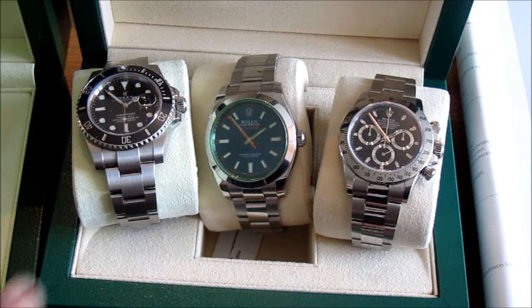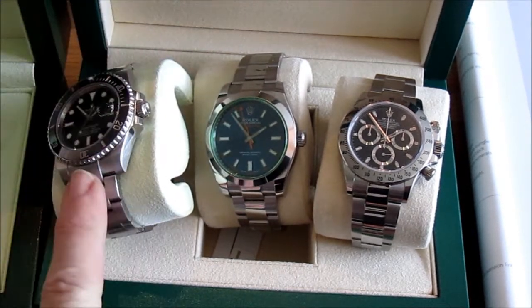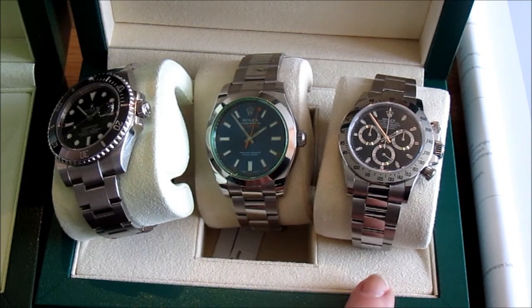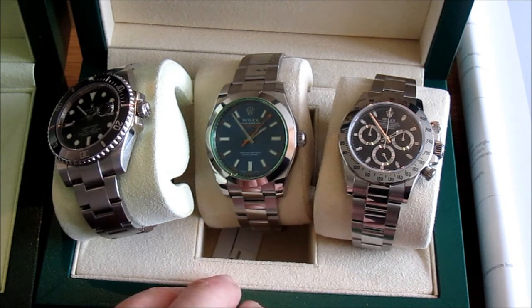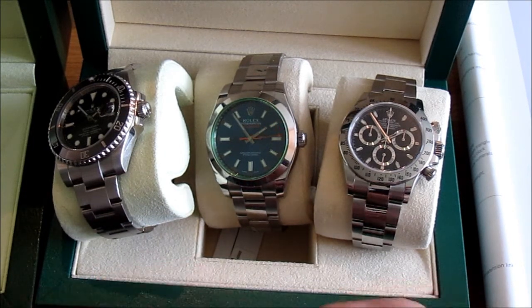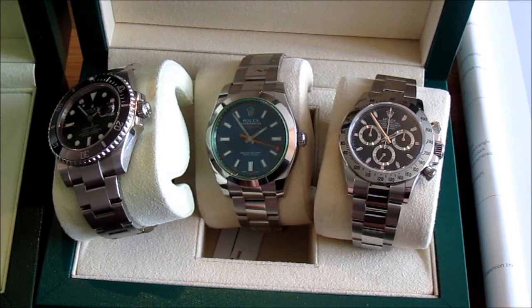Another feature they all share is the oyster case — the waterproof case with screw-down crowns. The Submariner is waterproof to 300 metres, whereas the other two are 100 metres each. That's fine by me — I get seasick in the bath so I'm never going to need 300 metres of waterproofing — but it's nice to not worry about wearing them in the bath, having a shower, washing the dishes, or just getting them wet out and about.